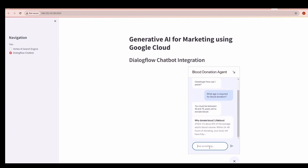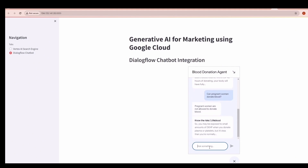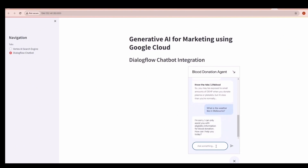The chatbot answers: "You must be between 18 and 75 years old to donate blood." The next question is: "Can pregnant women donate blood?" The chatbot replies: "Pregnant women are not allowed to donate blood." We then ask a question totally unrelated to blood donation: "What is the weather like in Melbourne?" As you can see, when we ask a different question totally unrelated to blood donation, our agent does not hallucinate or give some random answer. Instead, it responds with: "I am sorry, I can only assist you with eligibility information for blood donation."